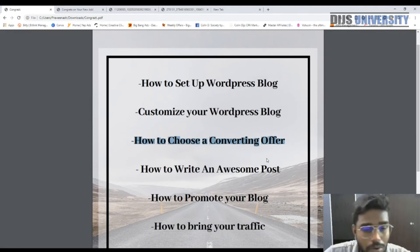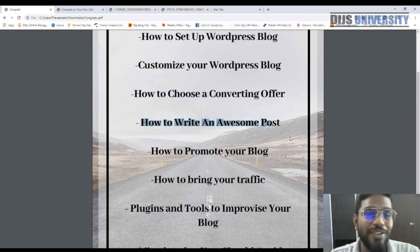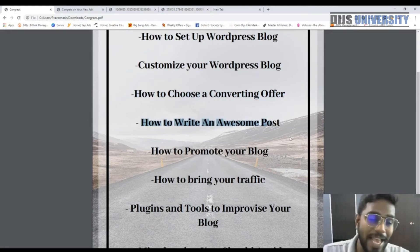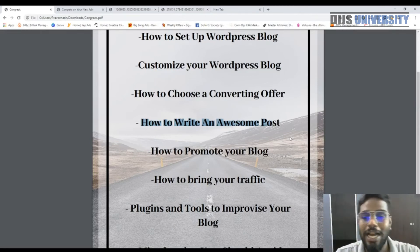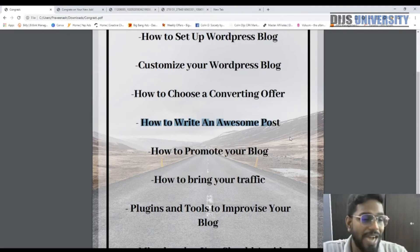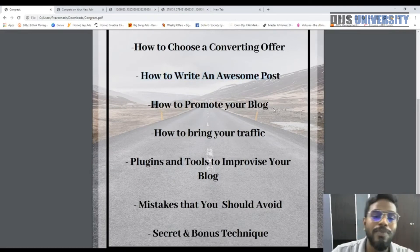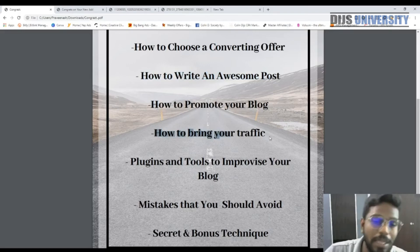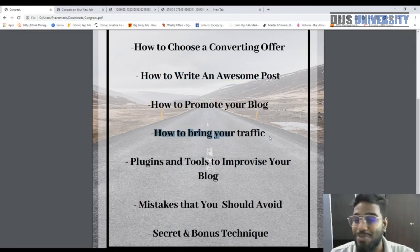I'm also going to show you how to write an awesome post — A to Z — including SEO, images, and links. I'll also show lazy people how to still produce great posts. And then I'll cover how to promote your blog and drive traffic: what strategies you can use to bring your blog to a different level and get more visitors.